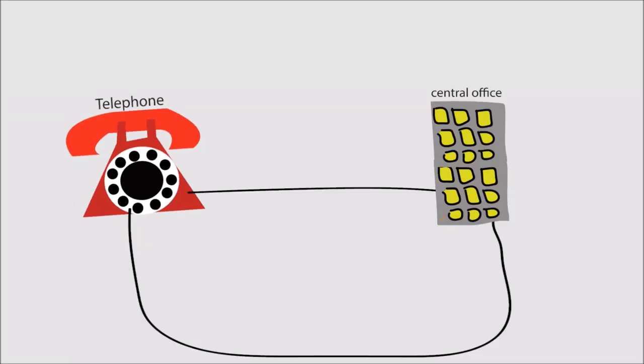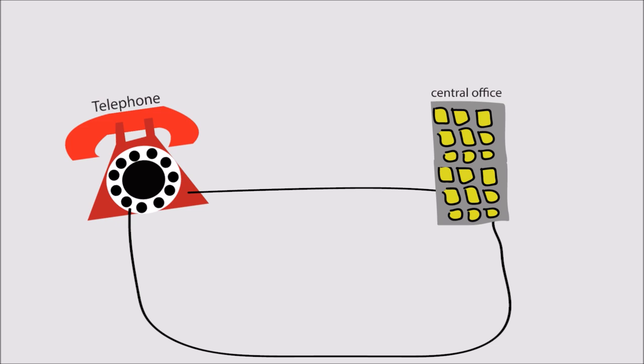Every time you dialed a number, the telephone would interrupt the circuit and send that many pulses. Dialing number one would generate one pulse, and the machines back at the central office would know that you dialed number one. Number two generates two pulses.